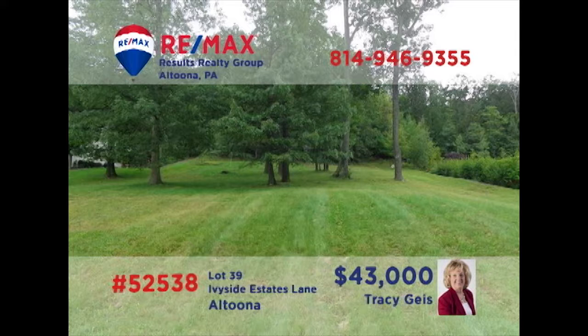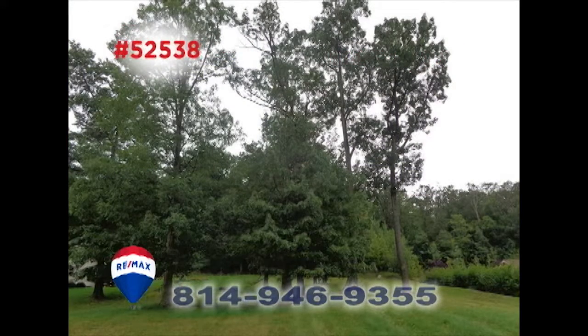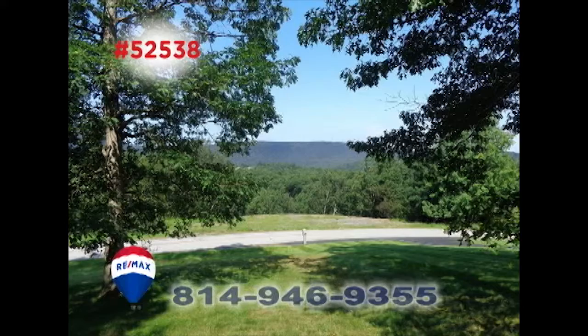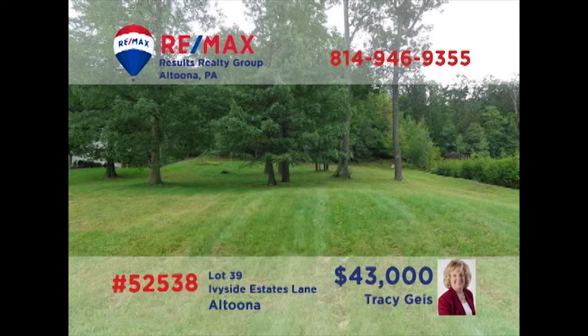Tracy Geis invites you to put your imagination to work and explore the possibilities of this building lot in Altoona's Ivy-Side Estates. This half-acre, partially wooded parcel, not far from Penn State Altoona, offers homeowners plenty of opportunity for privacy while still being minutes from restaurants and shopping. The utilities are already here and ready to be hooked up. Contact Tracy for all the details or to take a closer look.